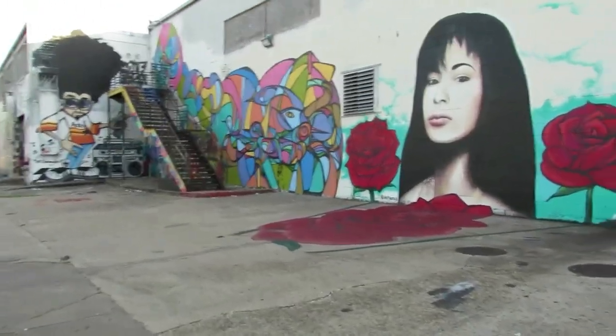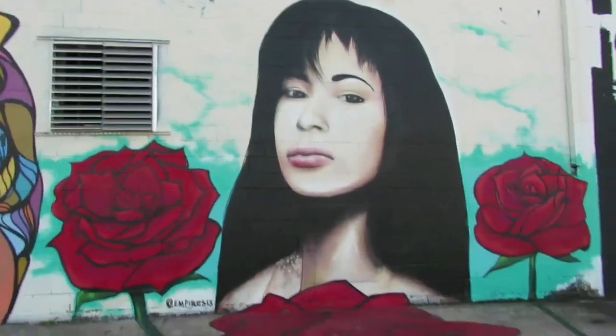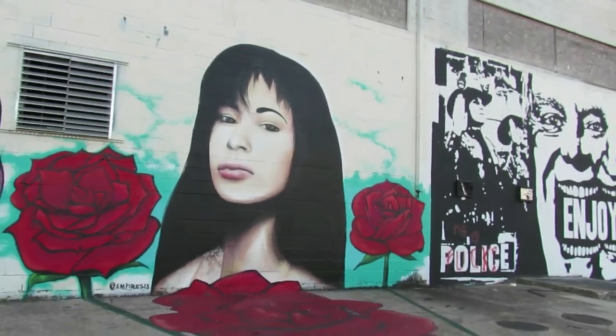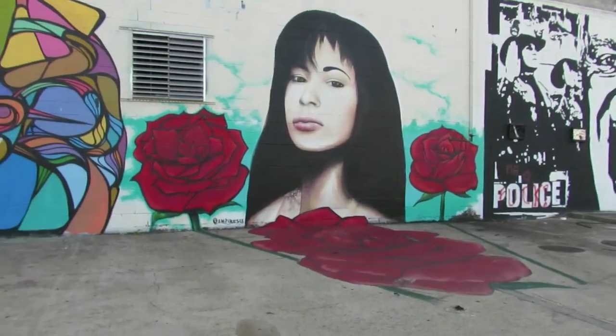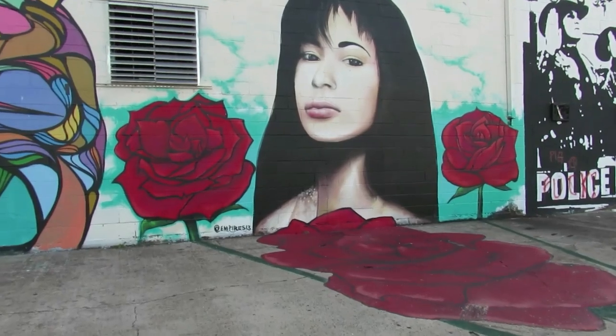Including this beautiful portrait done by an artist known as Empire — it's of Selena Quintanilla, a vocalist who was and still is integral to Tejano music. In this piece she's surrounded by roses, and one could even assume this is in tribute to her song 'Como la Flor,' which was released in 1992.